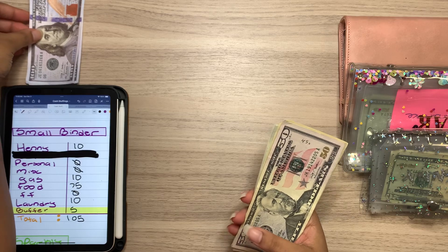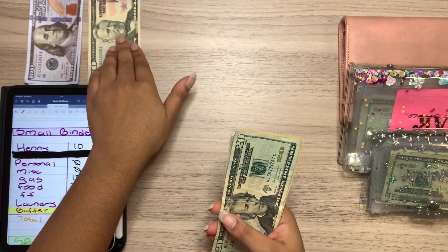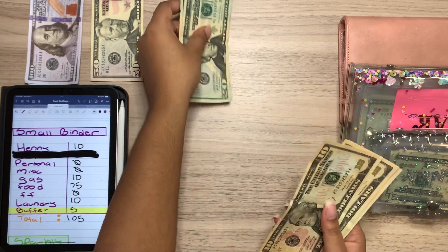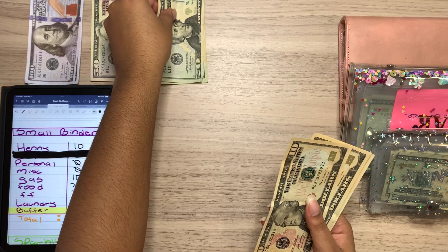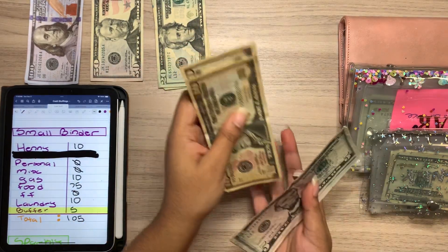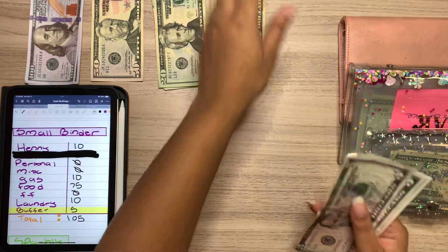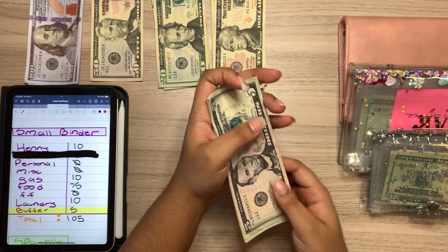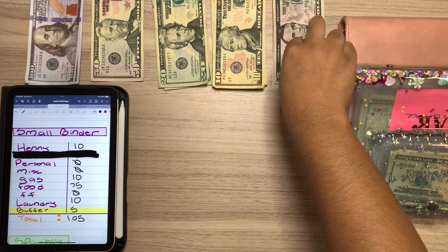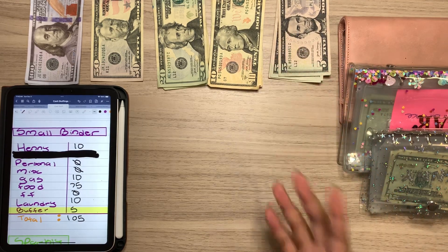Yes, I definitely have some more $100 placeholders than what I usually have because I am a broke college kid. I guess I do have a little bit more money than the average 22-year-old but I also do work a lot, so that's why I'm able to have the money that I do have.